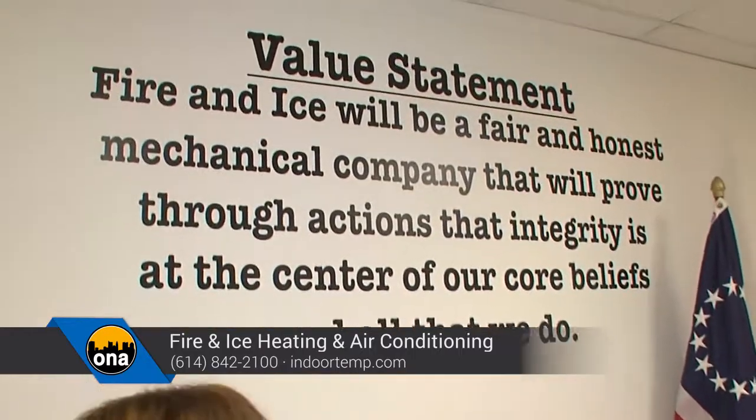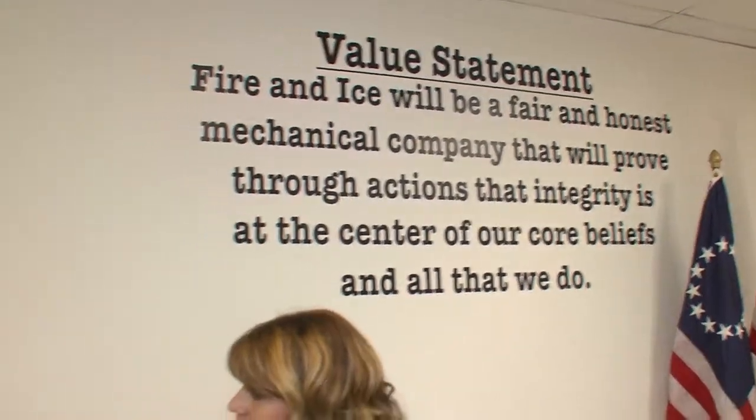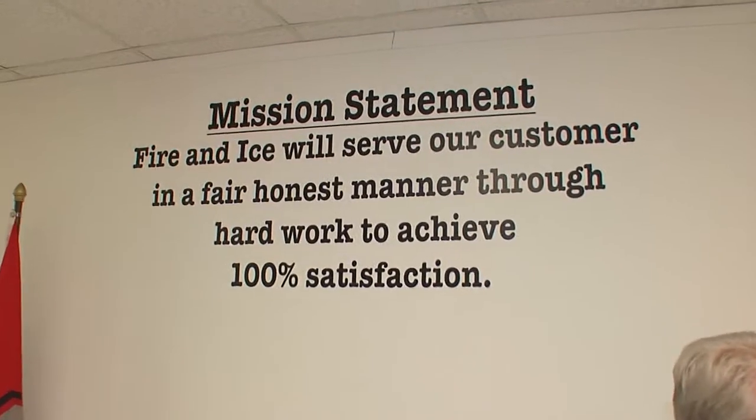We got started 14 years ago. Scott Merritt started the company, and as you said, we have grown by leaps and bounds. The one thing we're very proud of and run our whole company by is our mission and value statement, and the two key words in those statements are fair and honest — something we go out of our way to be with our customers.